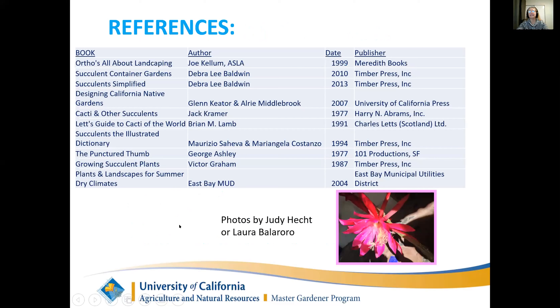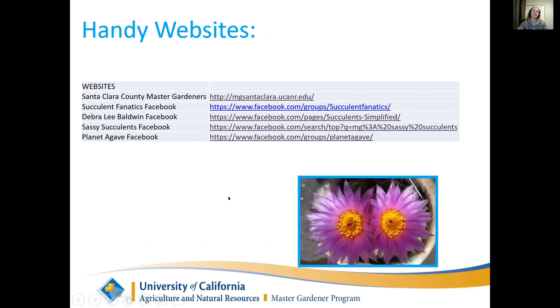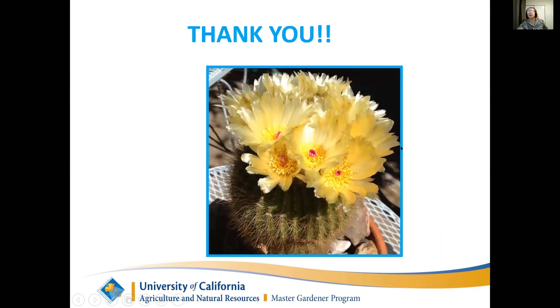These were some of my references. All the pictures in this were either taken by Laura or by me. Our Santa Clara County Master Gardener site is MG Santa Clara - you can just search on Santa Clara County Master Gardeners. We have sales, presentations, and library talks posted there. There are whole groups focused on just agaves and just about everything. So I'm going to stop sharing my screen and I'm going to grab some plants. This is tough to do on Zoom, but I like to talk about propagation a little bit.